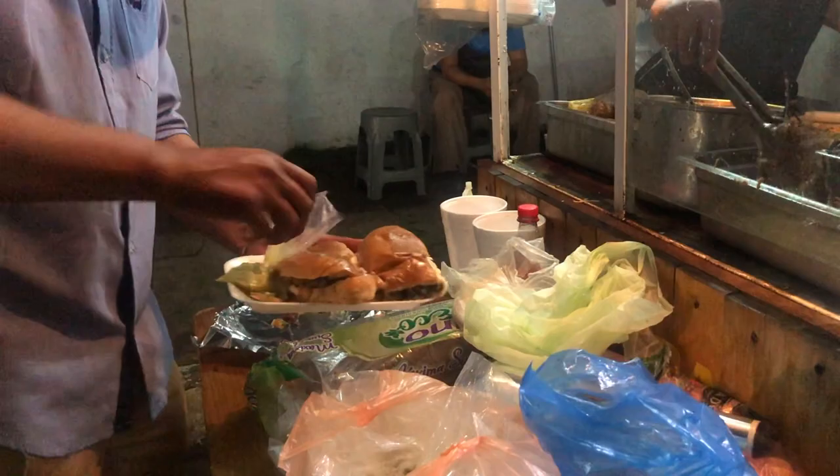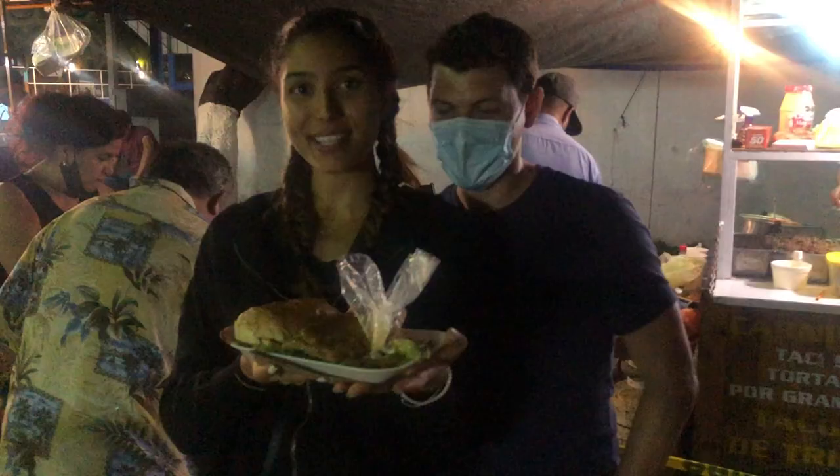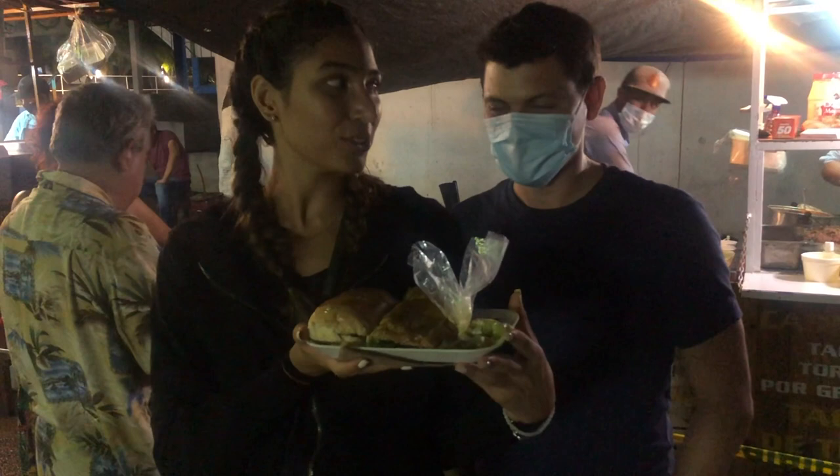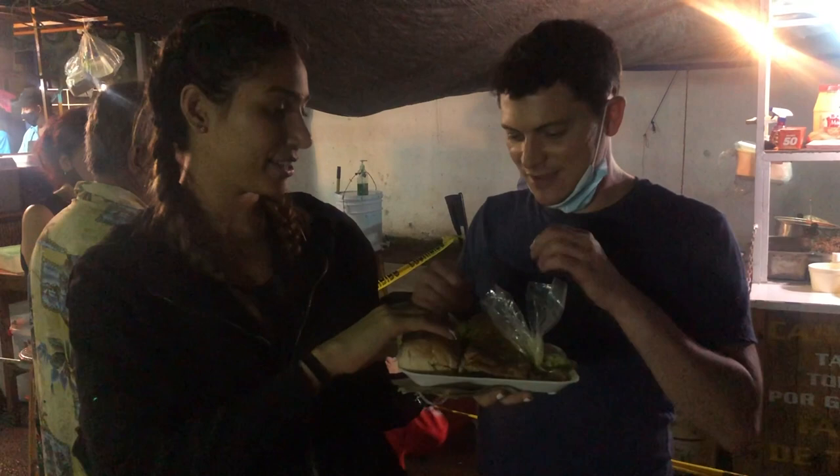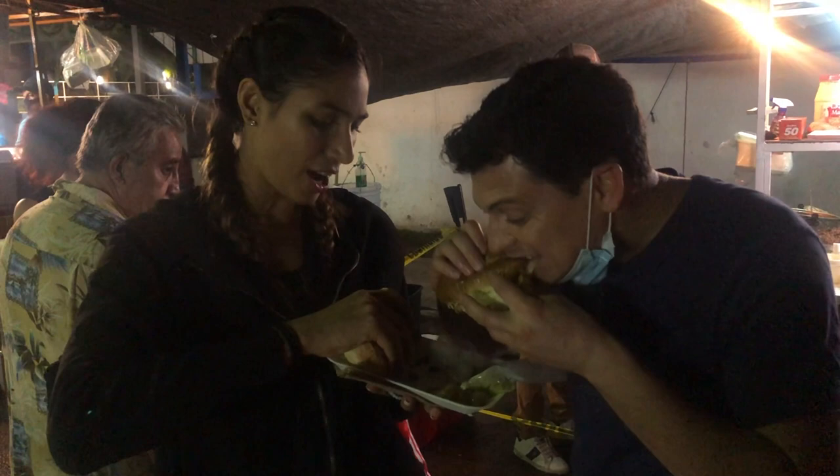Matt and I are going to try a torta. It's like a sandwich and this one has steak in it and everything else. Super good. Oh, it's hot! That's really good — kind of like a cheesesteak. Like a Philly cheesesteak.